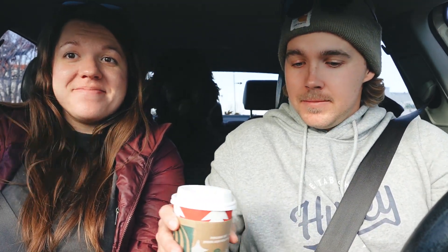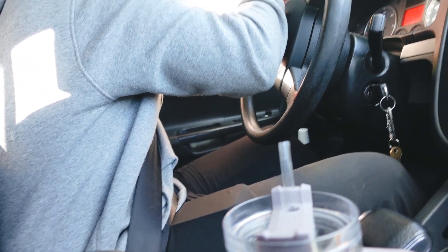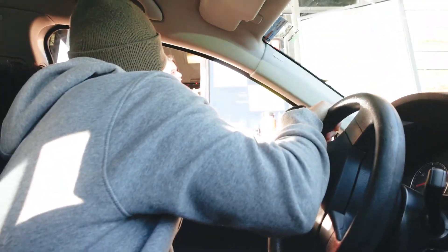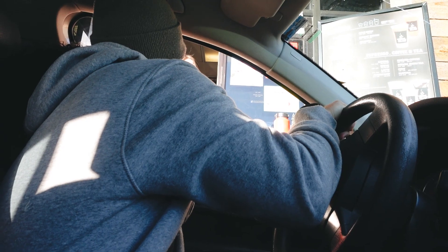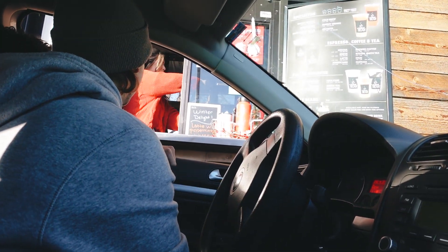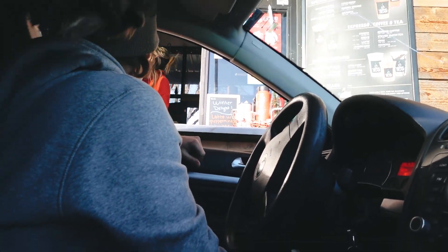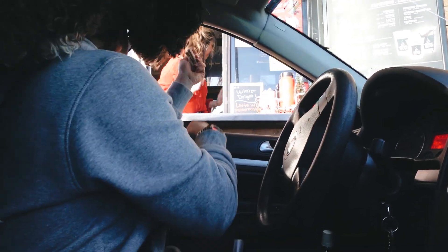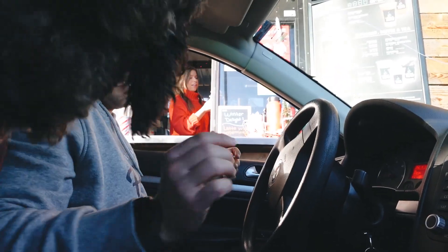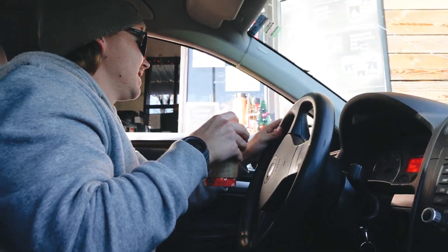Next stop is the Human Bean. We asked if they have a holiday themed hot chocolate - they have a toasted hot chocolate with toasted marshmallow on top. Got a small for $3.71. They also offered dog treats for Kona without us asking - a really nice touch.